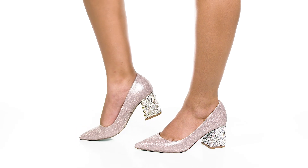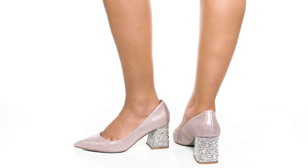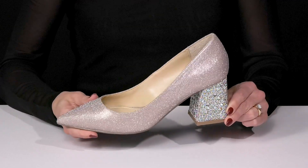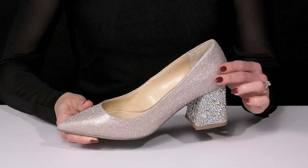Wear these Page Pumps from Blue by Betsy Johnson for the perfect finishing touch to the perfect outfit. These have a lot of glittery, shiny details. I love the synthetic upper that has that slight glitter.